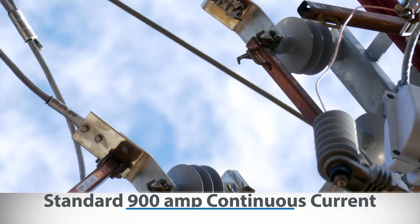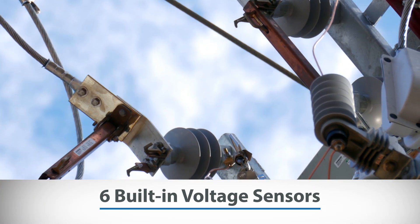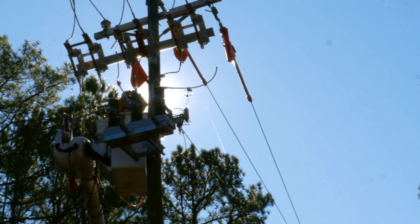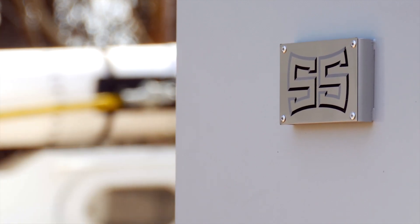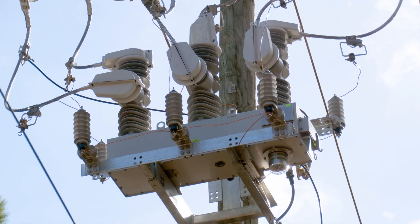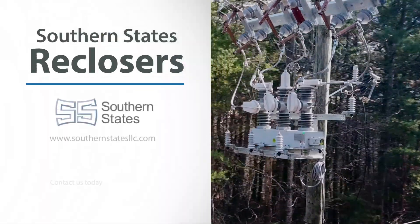This includes standard 900 amp continuous current, six built-in voltage sensors, and many other standard items which are superior to traditional market offerings. To learn more about why other utilities are selecting Southern States over the competition, and about how we can help you improve your system reliability while reducing your O&M budget, contact us today.